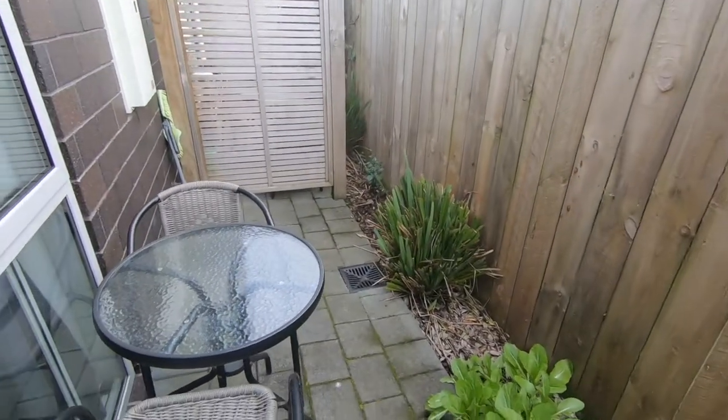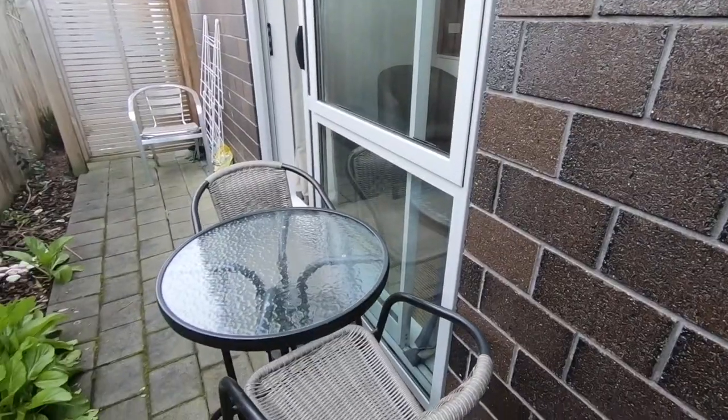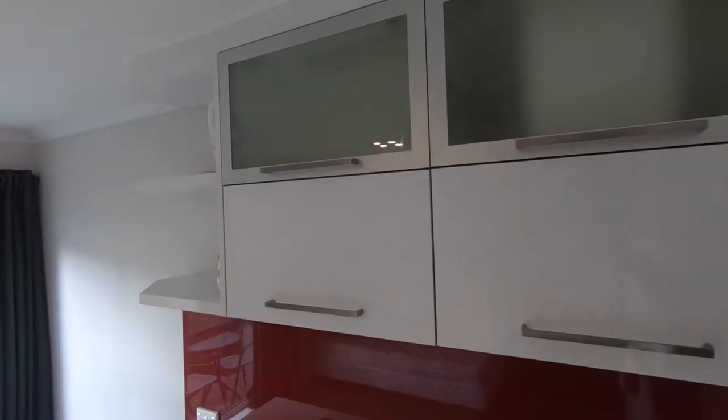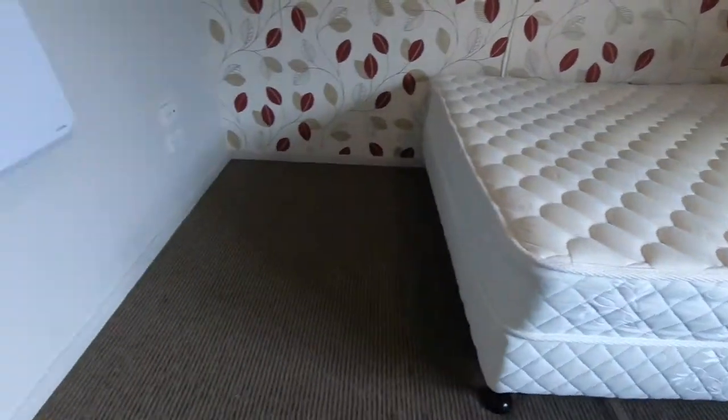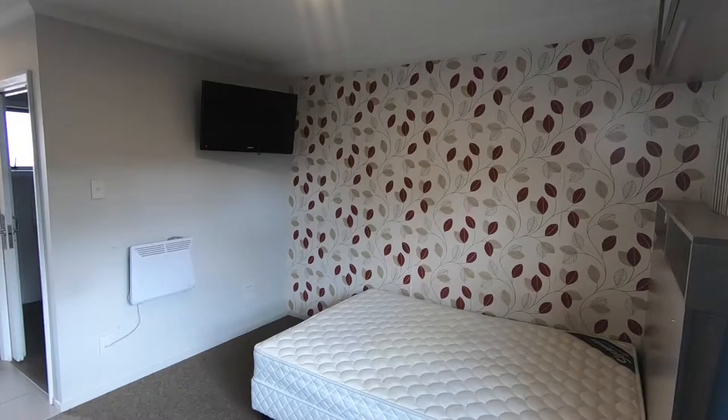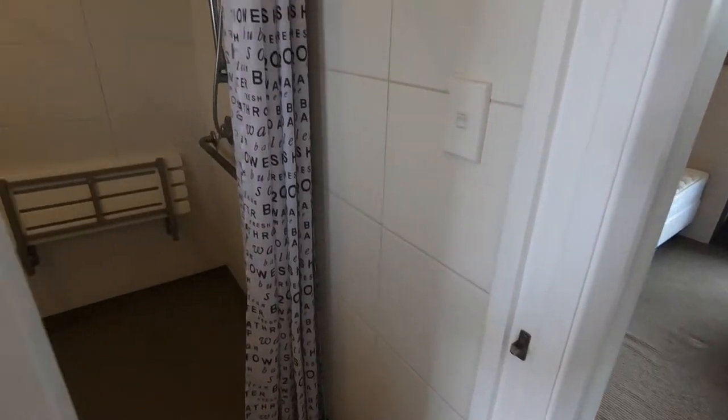Finished to the highest quality, these studios include fully equipped kitchens with granite benchtops and high gloss cabinetry as well as great appliances. A double bed, seating, and a wall-mounted TV will surely keep you comfortable.